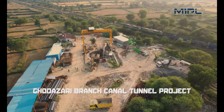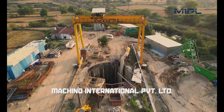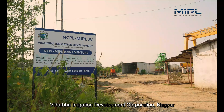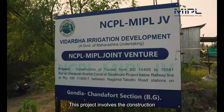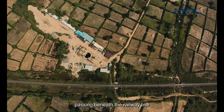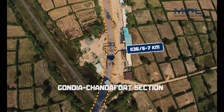Welcome to the Godazari Branch Canal Tunnel Project, a remarkable engineering feat being executed by Masino International Private Limited in joint venture with NCPL, for our esteemed client Vidarbha Irrigation Development Corporation, Nagpur. This project involves the construction of a 95-metre long tunnel with complete lining works, passing beneath the railway line at kilometre 1136/6-7 on the Gondia–Chandafort section.